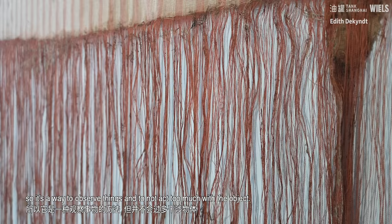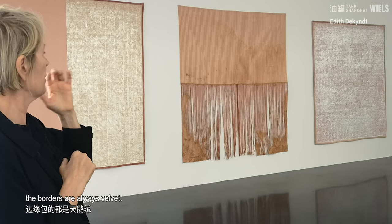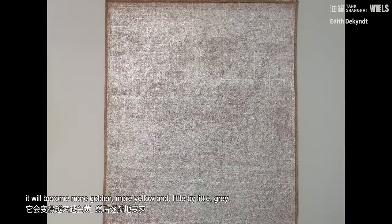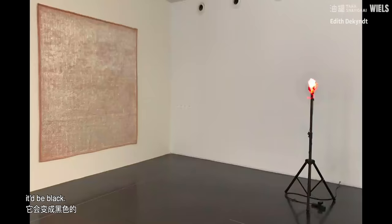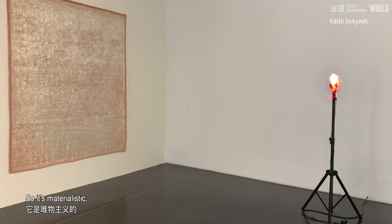This third object is also a blanket made of wool and velvet. The borders are always velvet. In this one there is a fold of silver, and the silver will change very, very slowly with time. It will become more golden, more yellow, and little by little grey, and maybe in 100 years it will be black. So this is very materialistic, and everything around the object changes the object.